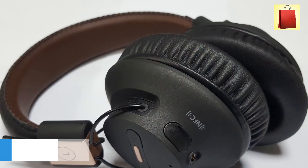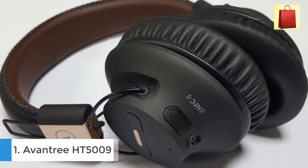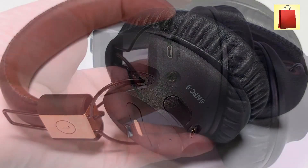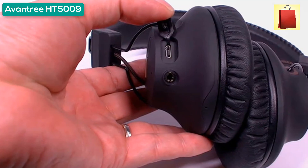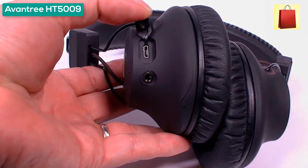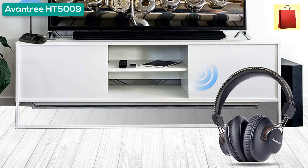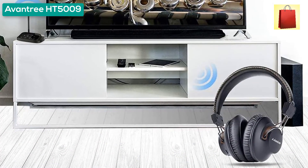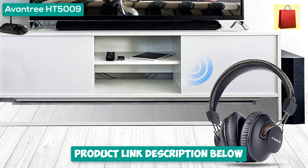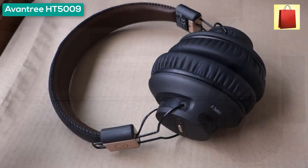First product on my list: the Avantree HT5009 high-volume wireless headphones for TV watching. Thanks to optical, aux, and RCA input cables, the HT5009 is universally compatible and works with all TVs on the market, letting you listen to your favorite TV shows and movies at your own volume. It supports three types of audio output — optical, aux, and RCA — compatible with 99% of TVs on the market.